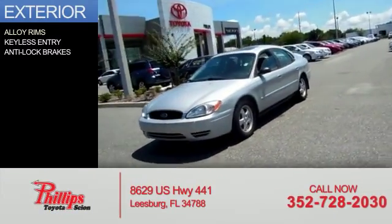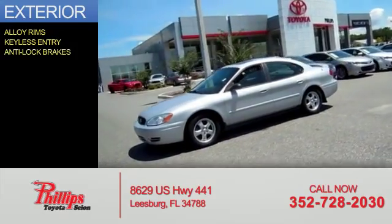The features include alloy rims, keyless entry, and anti-lock brakes.